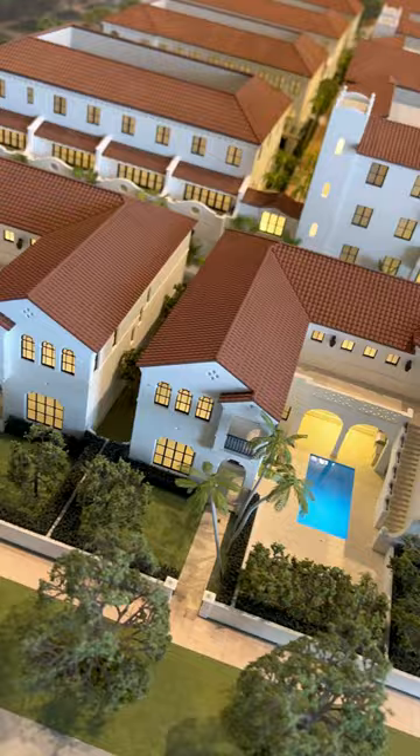We are close to downtown restaurants, the beach, amazing schools, universities, and top hospitals.